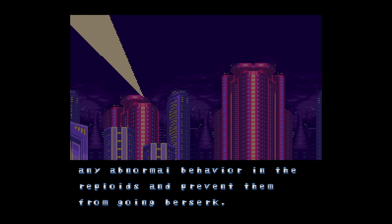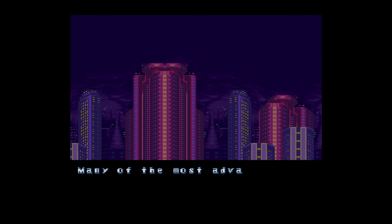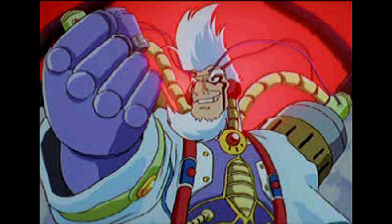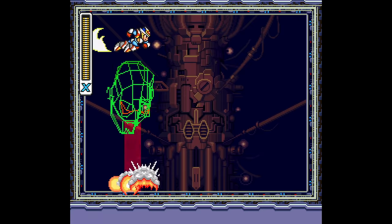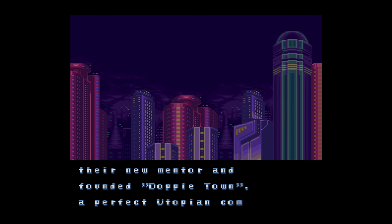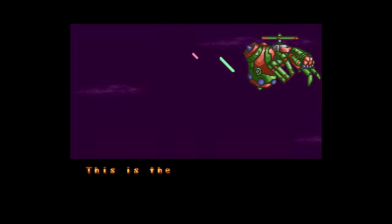Similar to X2, X3 opens with a backstory — only this one goes on a little too long and isn't that exciting. The year is 21XX and a major change has taken place: a reploid scientist named Dr. Doppler created a cure for the Maverick virus, also called the Sigma virus, since that floating head is the embodiment of it. Dr. Doppler's achievement causes a town to be built in his honor called Doppeltown.